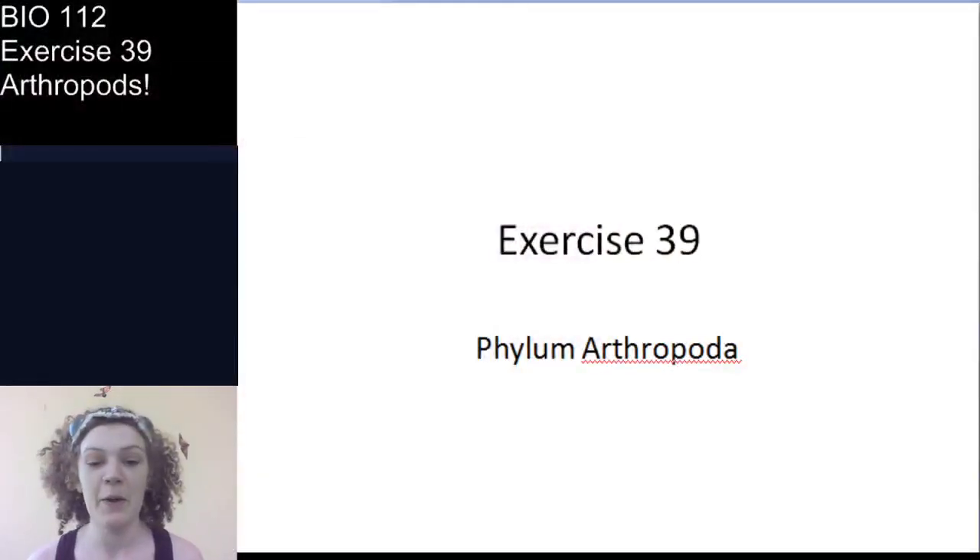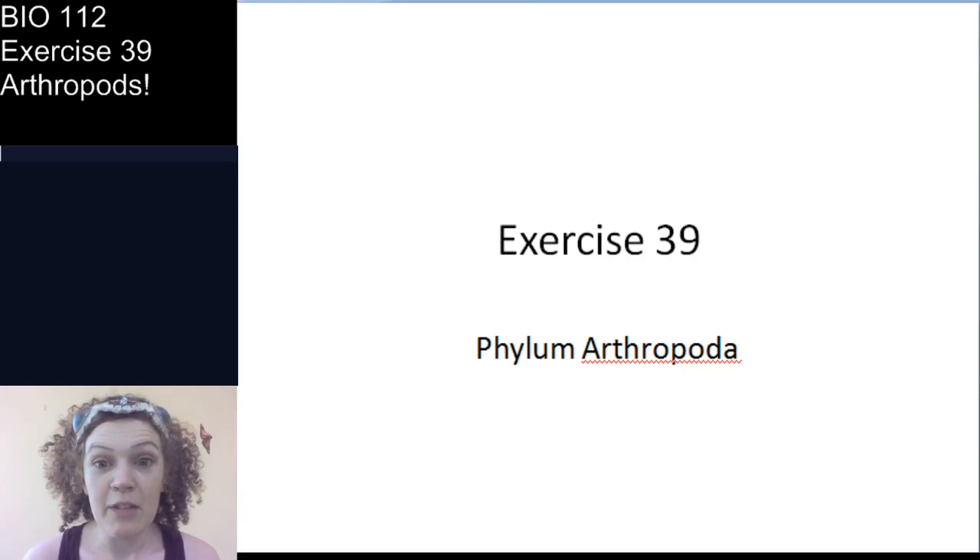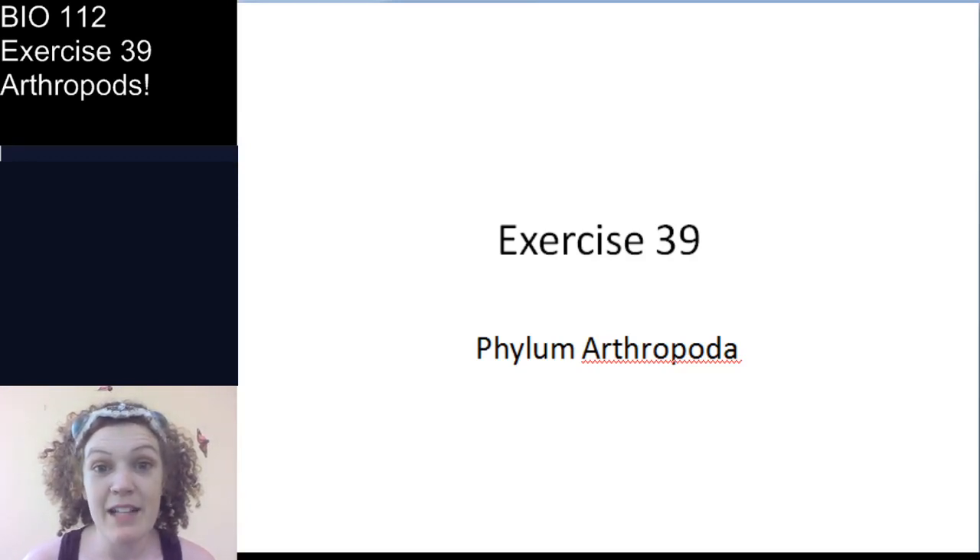Let me bring up my virtual classroom. We're going to go through the arthropods, and we're going to talk specifically about subphyla. And if I get time, I really want to take you out in my yard and maybe look for some arthropods. Let's pull this up.